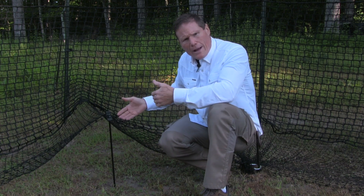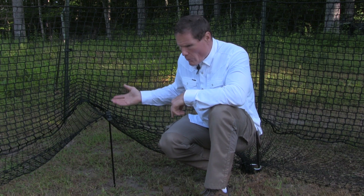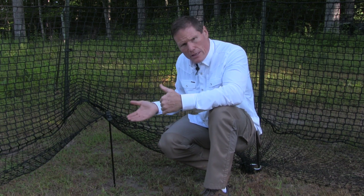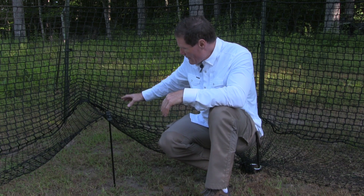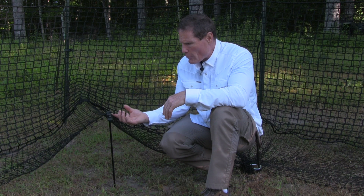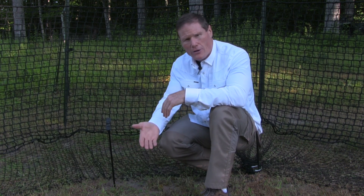If the sow is nervous, they can also exit. But when she gets accustomed to seeing the piglets enter, she'll be less nervous. You might even have a little trickle of corn coming in — as she enters, her back will push the skirt off, and the skirt will fall behind her, and you have the whole sounder captured.